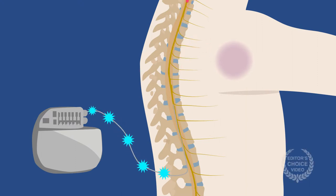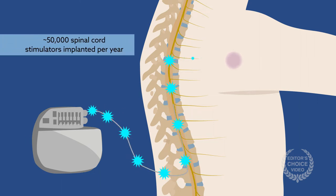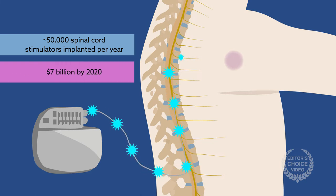Spinal cord stimulation offers long-term relief to patients managing chronic pain without the need for opioids. This winning combination has spurred incredible growth in the industry, with approximately 50,000 spinal cord stimulators being implanted each year and an estimated market of 7 billion US dollars by 2020.